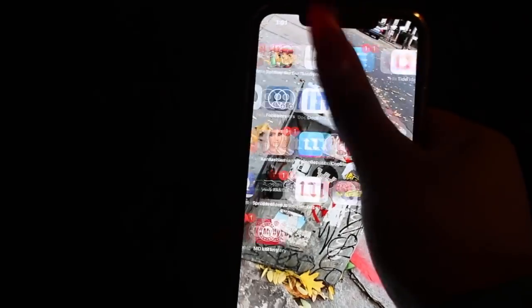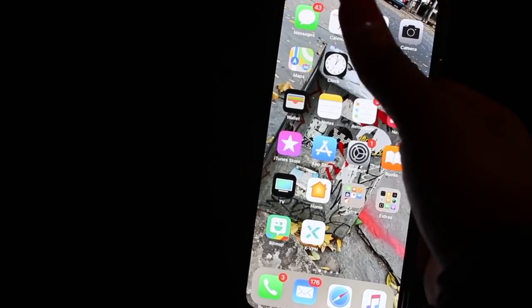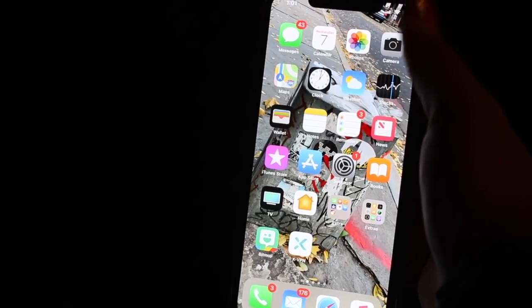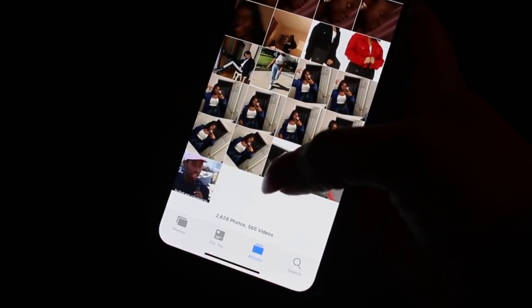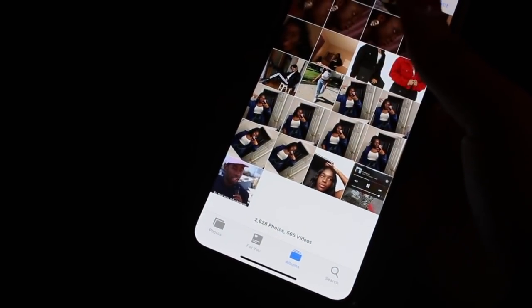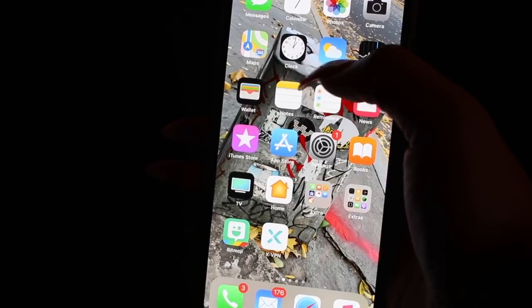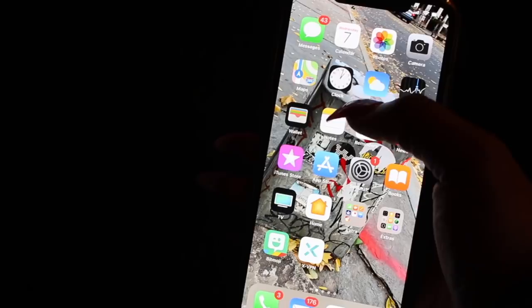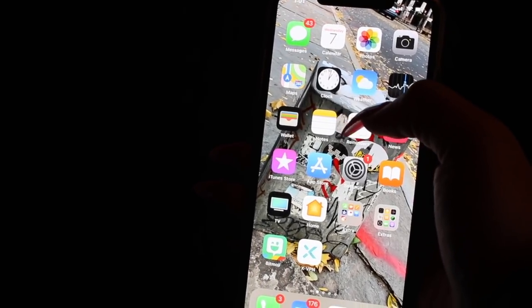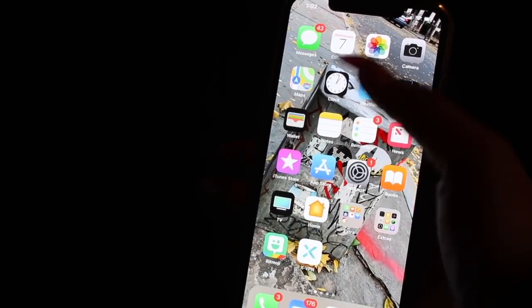This is my home screen — the first page. Going through the basics: I've got Messages, Calendar, Photos — I have a lot of photos, 2,628 photos and 565 videos — Camera, Maps, Clock, Weather, Stocks, Wallet, Notes, and Reminders. I use Reminders a lot since I don't have a planner. Then News and iTunes Store.